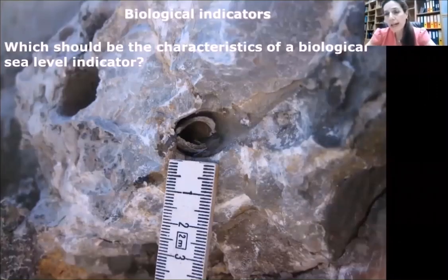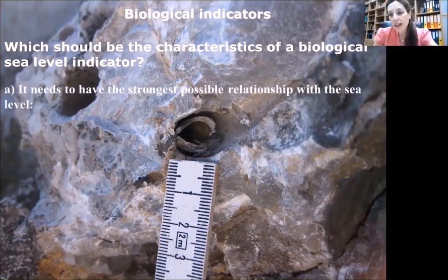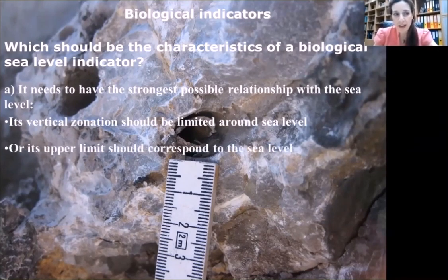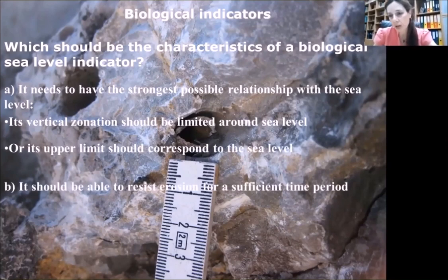Before we name a biological indicator as a sea level indicator, we should specify what characteristics it should have. First, it needs to have the strongest possible relationship with sea level — its vertical zonation should be limited around sea level, or its upper limit should correspond to sea level. Secondly, it should be able to resist erosion for a sufficient time period, and it should be able to be dated accurately.